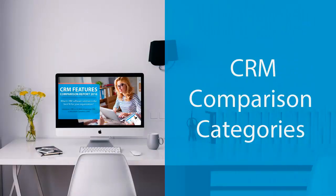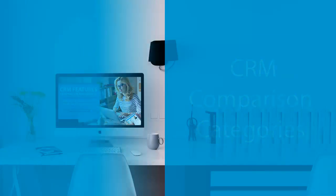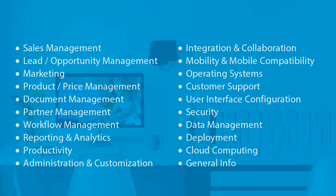In order to offer a fair comparison of the top CRM solutions, we have compiled a table of the most important features a CRM should offer. These are organized into 20 categories, which cover nearly everything a company might need in order to manage and further develop its customer relationships and sales pipeline.